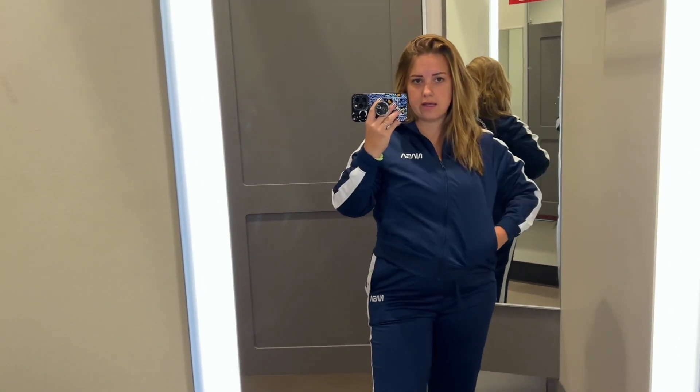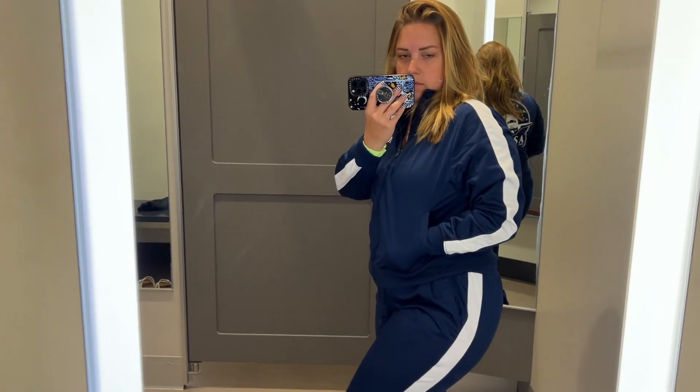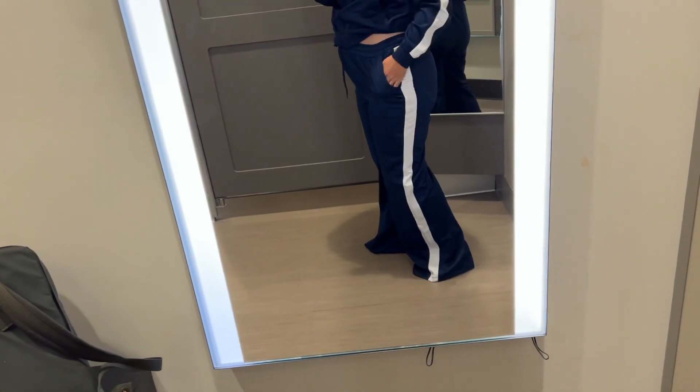Who doesn't want a NASA tracksuit in their wardrobe? I'm a space vibe. It comes with pockets, just in case you need those in space. Nice zero-gravity zip — it definitely accentuates my postpartum bump quite well. Got some extra pockets here too. I look like a space snack.